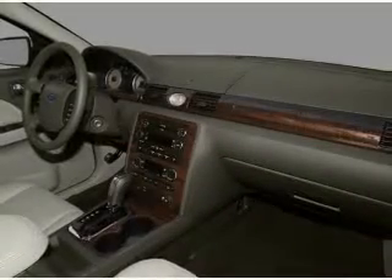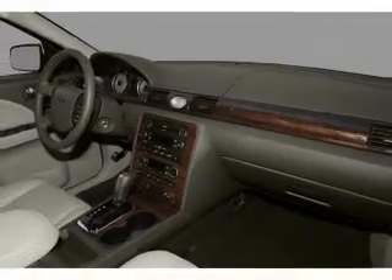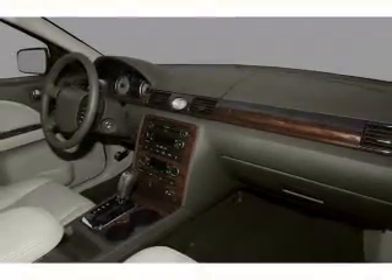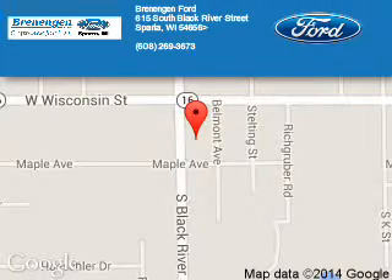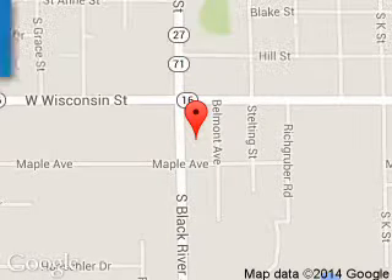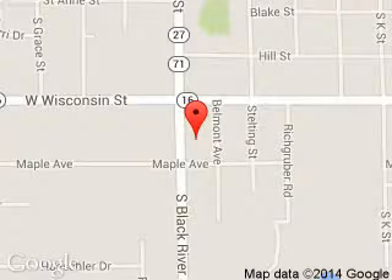Great quality at a great price. Call or click to contact us today. Rennigan Ford is dedicated to doing everything possible to ensure that the experience you have selecting your next vehicle is a pleasant one. We are located at 615 South Black River Street, Sparta, Wisconsin, 54656.